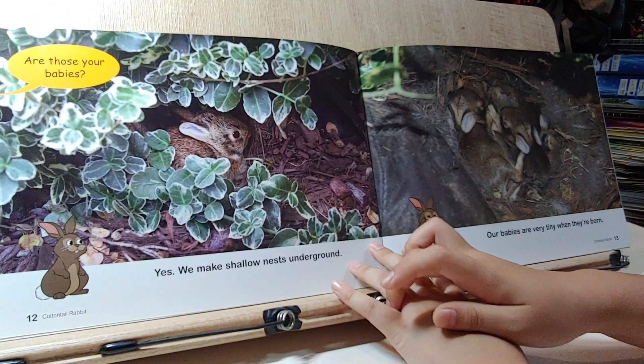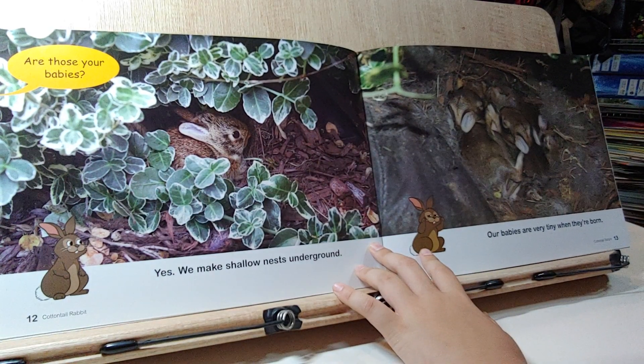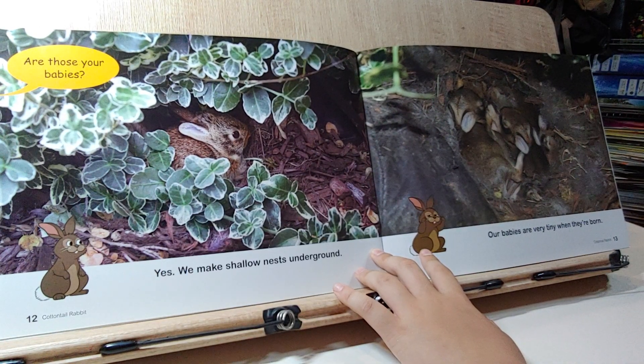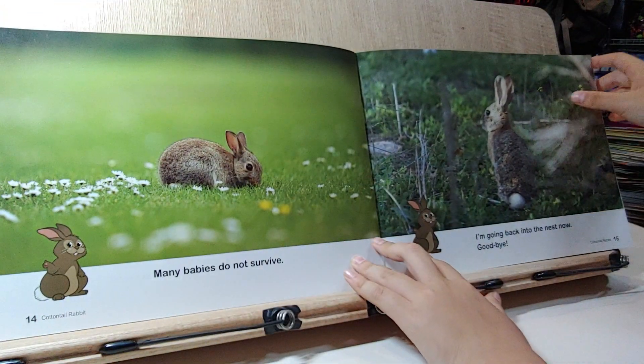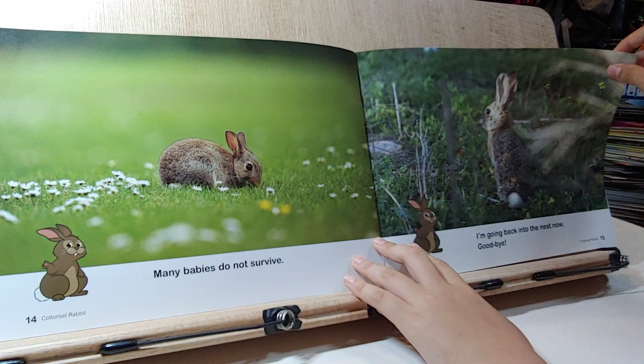Are those your babies? Yes, we make shallow nests underground. Our babies are very tiny when they are born. Many babies do not survive. I am going back into the nest now.